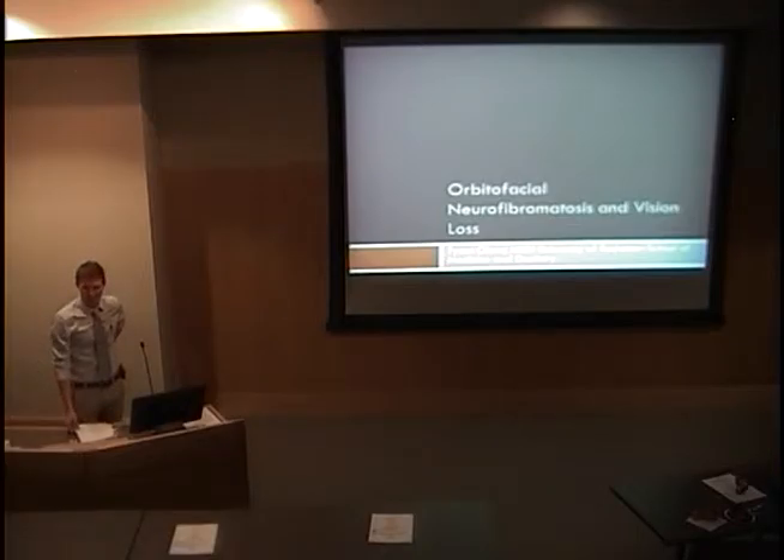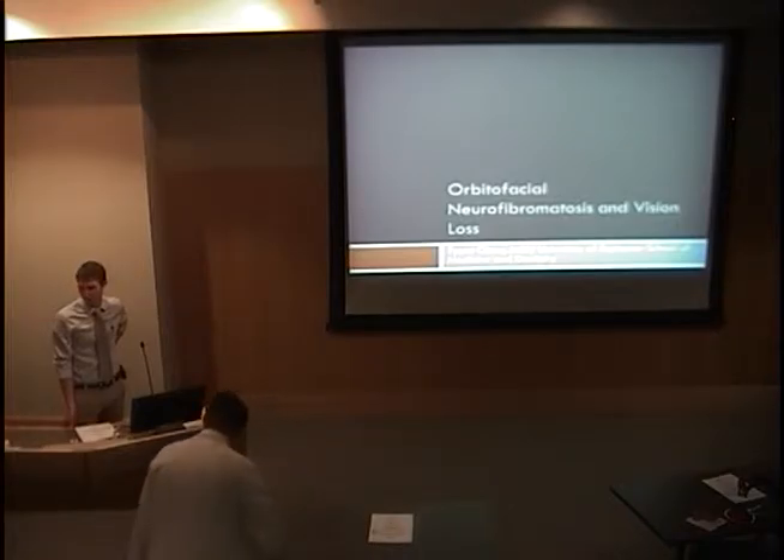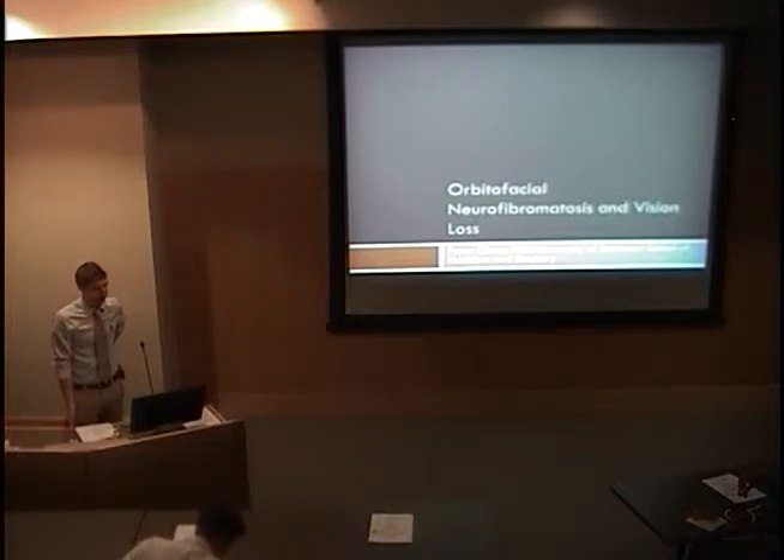We're going to go ahead and get started with Grand Rounds today — it's 8 o'clock. My name is Russell Swan, and I'm moderating today. We have two medical students presenting today. The first is Tyson Olson, visiting from the University of Rochester. He grew up in South Jordan, went to undergrad at BYU, and today he'll be presenting on orbital facial neurofibromatosis and vision loss. He worked with Dr. Dries the first two weeks and is now working with Dr. Trey.